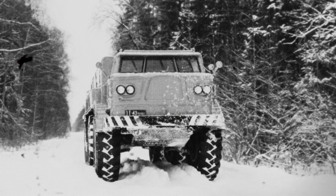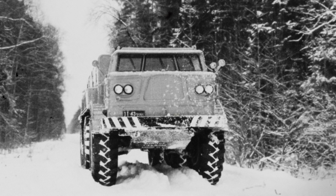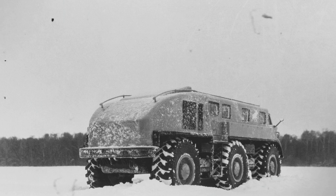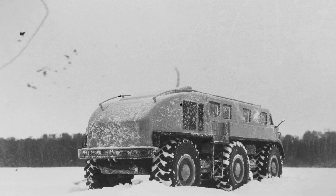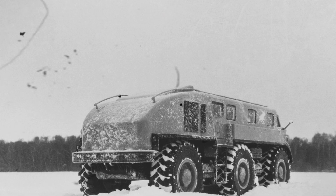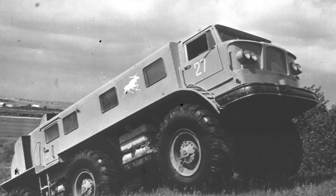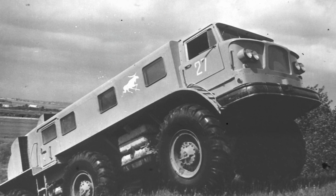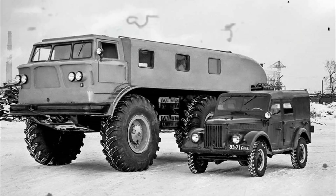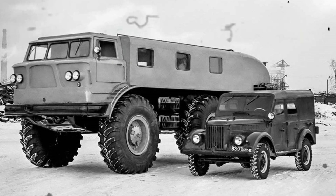The ZIL-167 boasted impressive specs: 9.5 meters in length, a minimum ground clearance of 750 millimeters, and a weight of 12 tons — yet it could carry up to 5 tons of cargo or up to 18 people in its fiberglass body, equipped with additional heaters and a backup stove. It was powered by two 180 horsepower ZIL V8 gasoline engines, one for each side, operating in tandem with a three-speed automatic transmission. Despite a maximum speed of only 75 km/h, the ZIL-167 challenged everything in its path. Its only drawback was enormous fuel consumption: 100 liters per 100 kilometers.